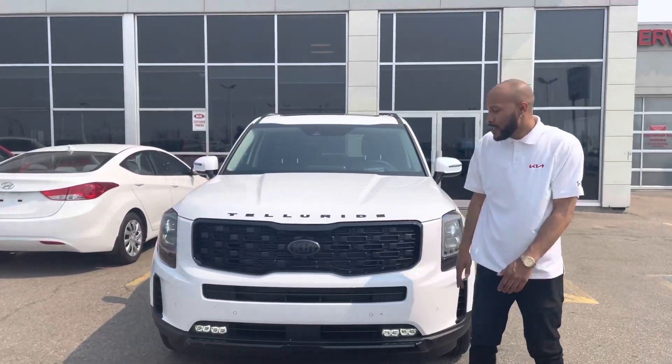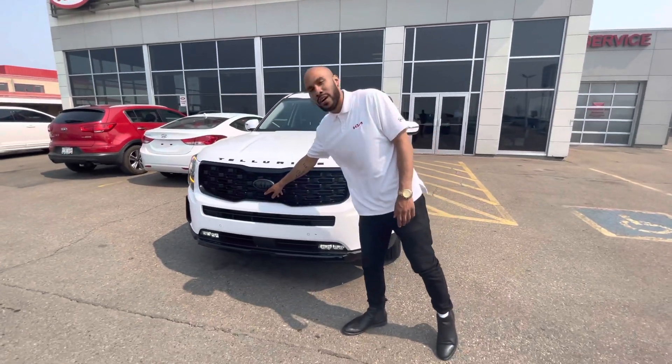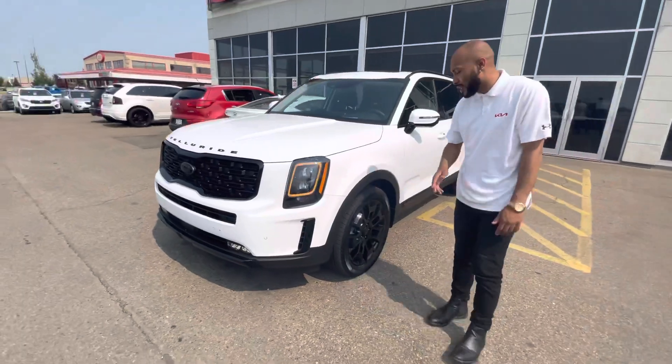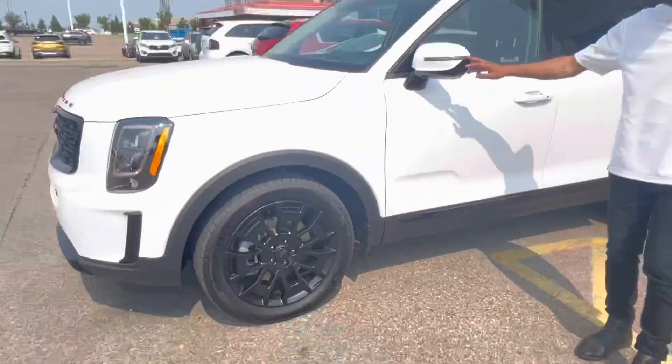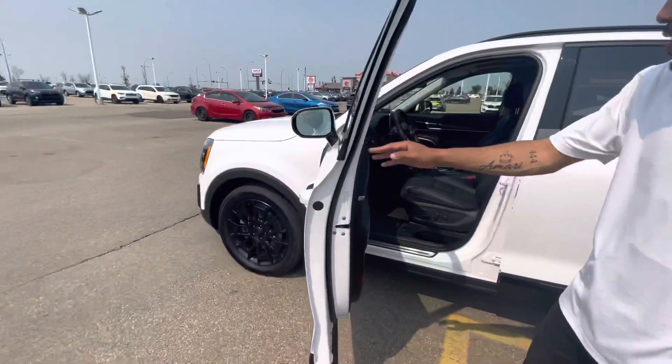With the blacked out badging, you do have a 360 camera on this, so you have a front camera there, your stacked LED lights, and then you will find it sitting on 20 inch wheels. Signal repeaters on the mirror of course, and it is keyless entry as it is a push to start.